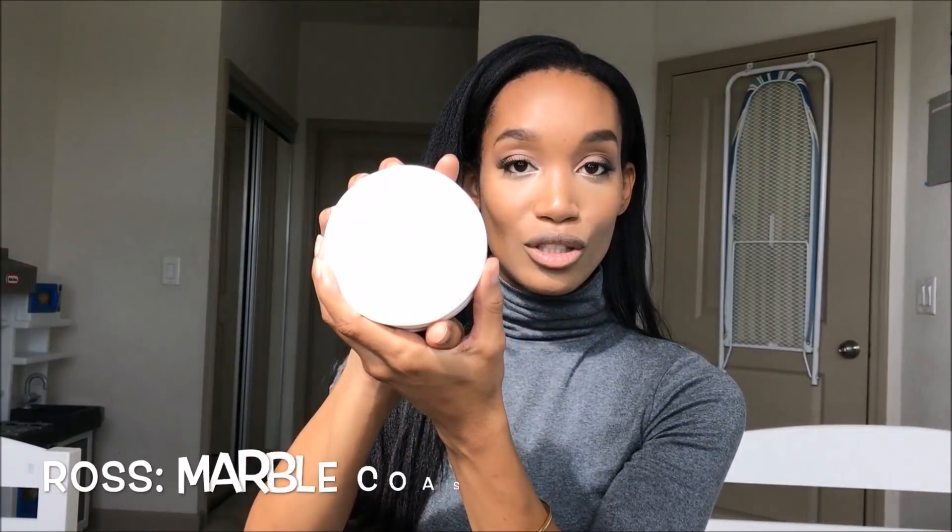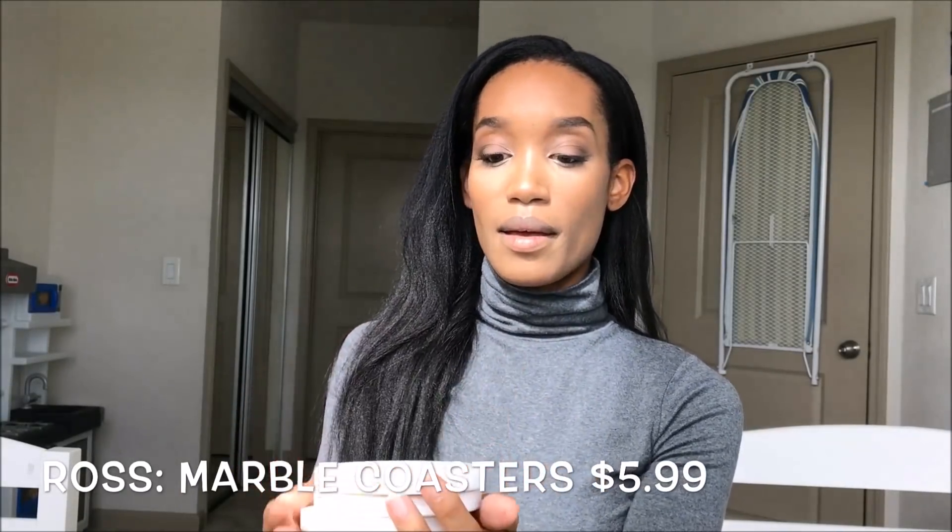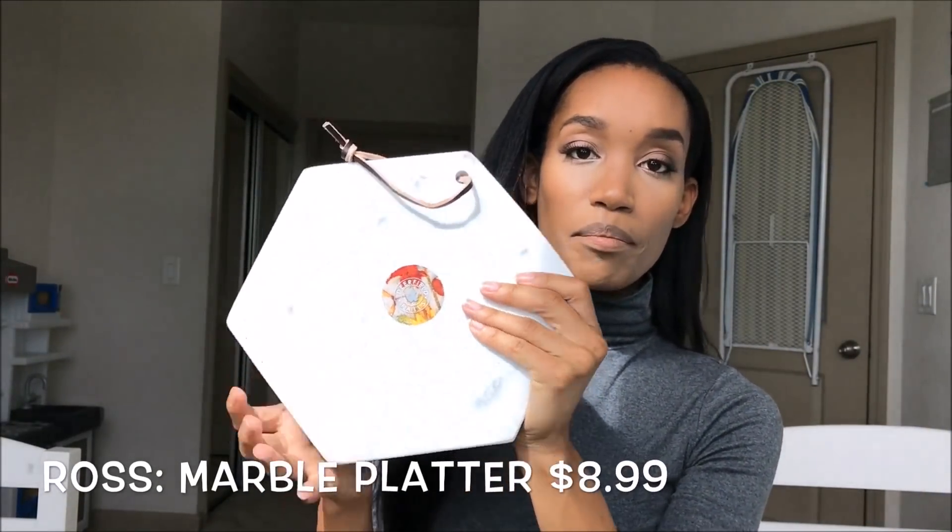The next things I got from Ross were these marble coasters. They're kind of heavy, and they go for that same natural stone or wood look that I like. I'm probably going to keep one on my desk since I sometimes eat there, and the other three will go on the breakfast bar. To go along with that same marble theme, I also picked up this hexagon-shaped marble platter. I'm not really sure how I'm going to use it yet, but the shape caught my eye and I'm sure I can find something to do with it.